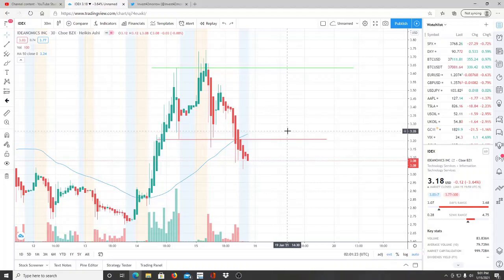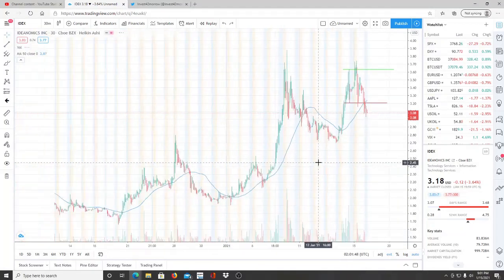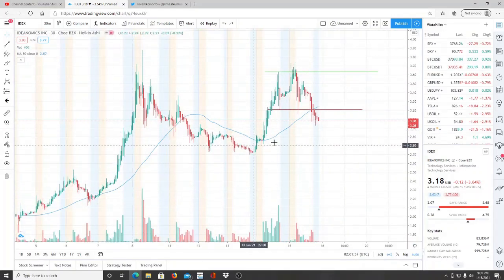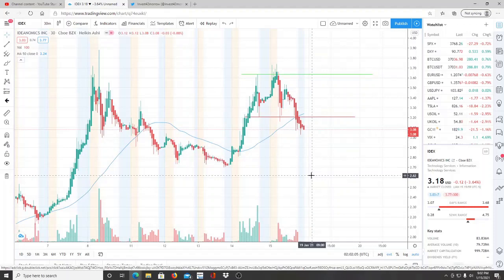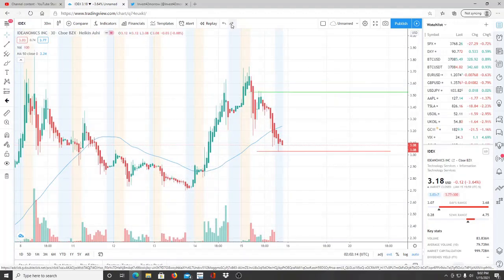IDEX — Ideanomics Inc — ran up and we wanted to see some consolidation, but a pullback was bound to happen. Moving forward, we want to look for this to consolidate or have a slight reversal before continuing in that direction. We don't want to see this pull right back down to these lows around $2.70. We want it to hold up. There's been a lot of volatility in the last two weeks, and almost 50% of those gains have already been pulled back due to profit taking.